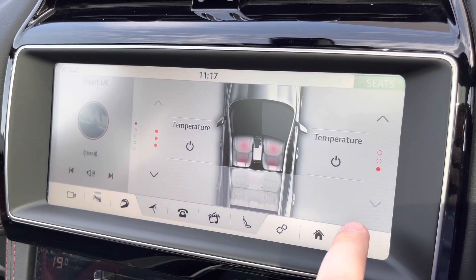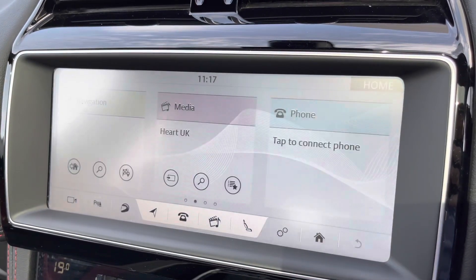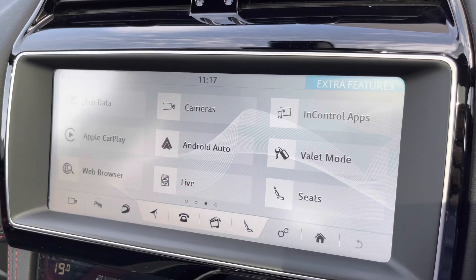The temperature of the seats can also be adjusted from the screen itself, featuring heated functionality with a three-stage setting. Other great features include the benefit of both Apple CarPlay and Android Auto smartphone connectivity.